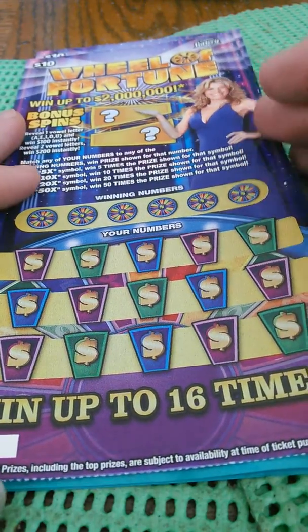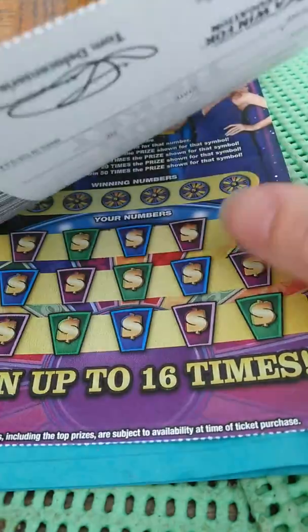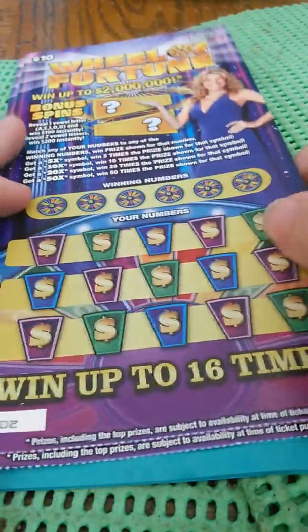What's going on guys? We got two $10 Wheel of Fortunes. This is ticket — got them backwards — three and two. Let's see how well we do.